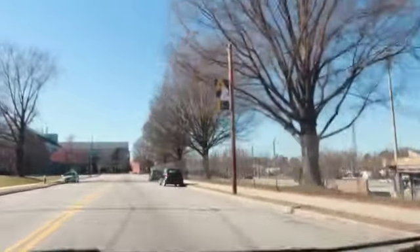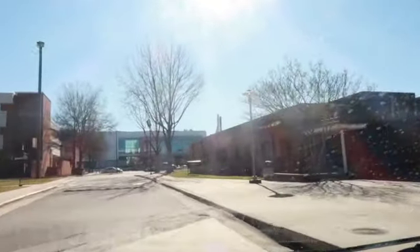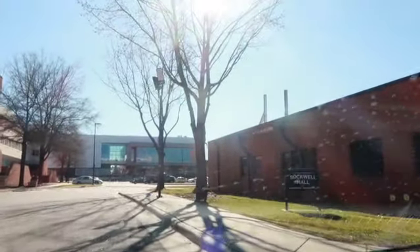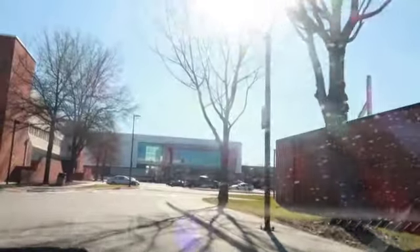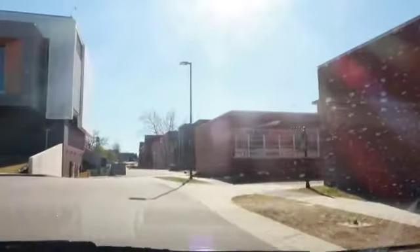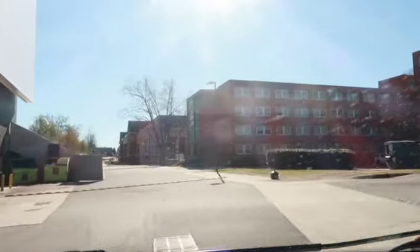I'm going to make a left right here. This is the science building right here — we're passing by the science building. To the left of the science building is NSB — that's what it's called. This is Sockwell Hall — never been in here. This is the student center right in front of us — this is the back of the student center's parking lot.